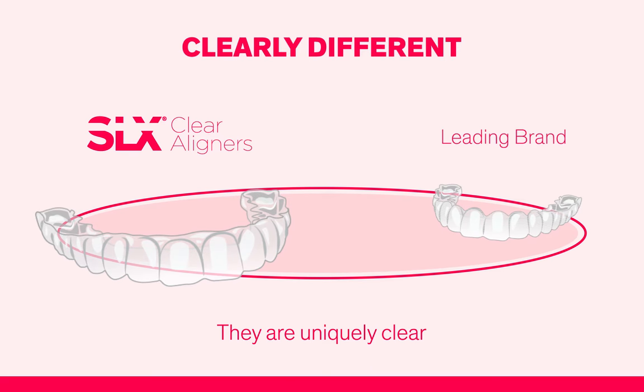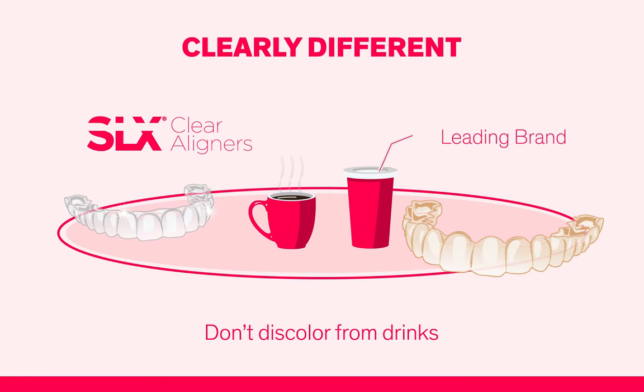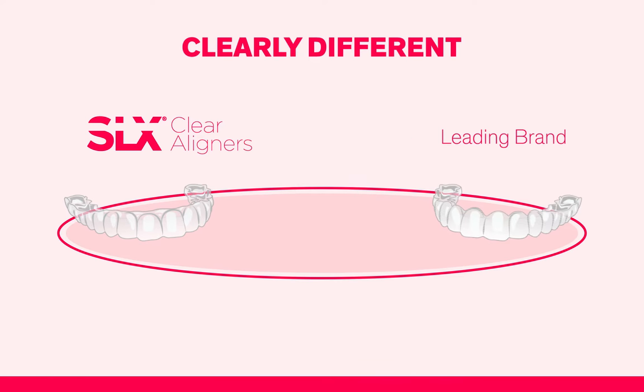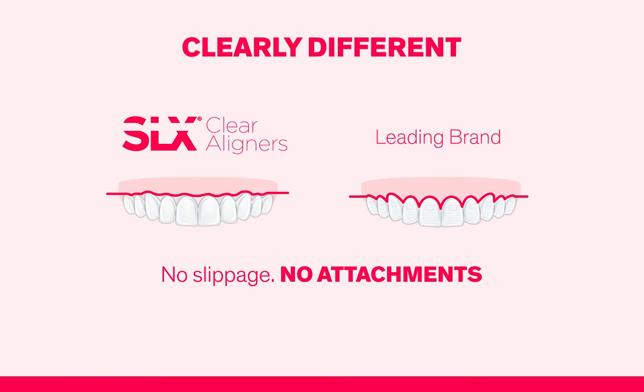Unlike the leading brand, they are uniquely clear. They won't discolor over the course of treatment. Plus, their exceptional tooth-specific control provides a reduced need for unsightly attachments, requiring less chair time compared with other aligners.